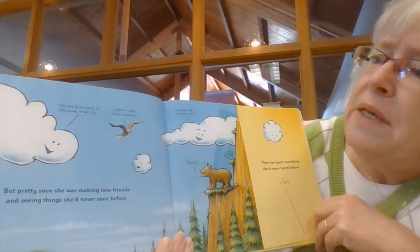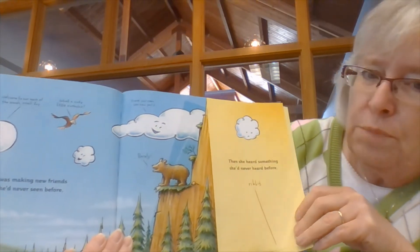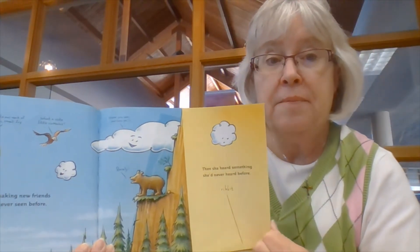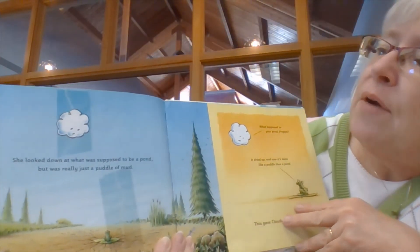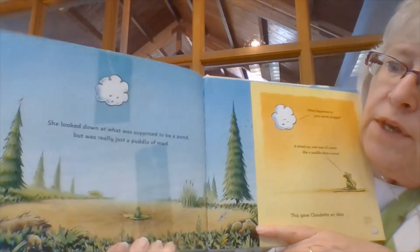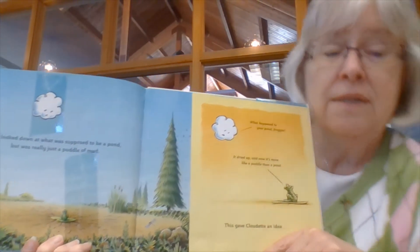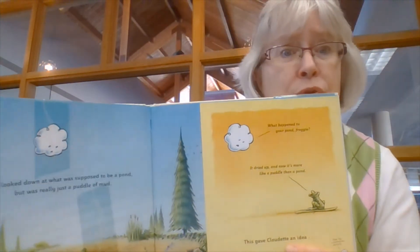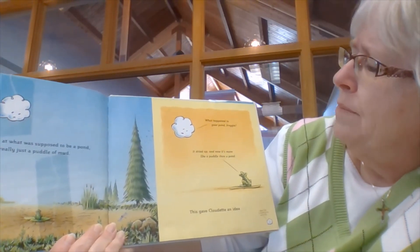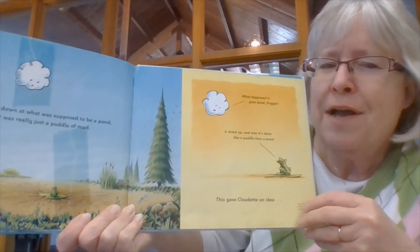But pretty soon she was making new friends and seeing things she'd never seen before. She looked down at what was supposed to be a pond but was really just a puddle of mud. There was the ribbit, ribbit — but he's not sitting in a pond, he's sitting in a mud puddle. Is that where a frog is supposed to be? He's supposed to be in a pond. 'What happened to your pond, froggy?' 'It dried up, ribbit, and now it's more like a puddle than a pond.' This gave Cloudette an idea.